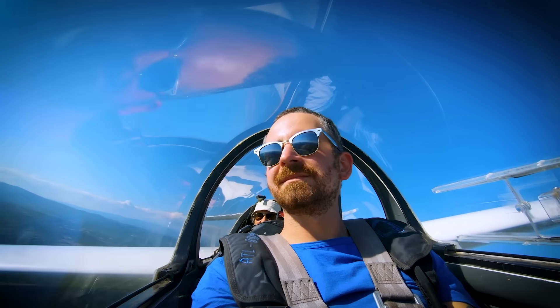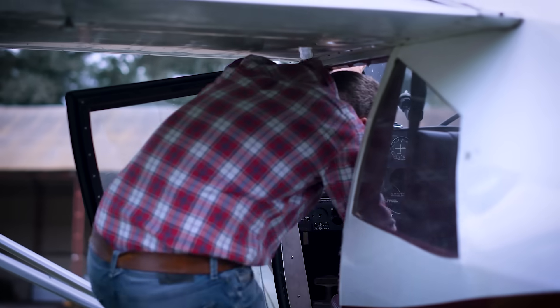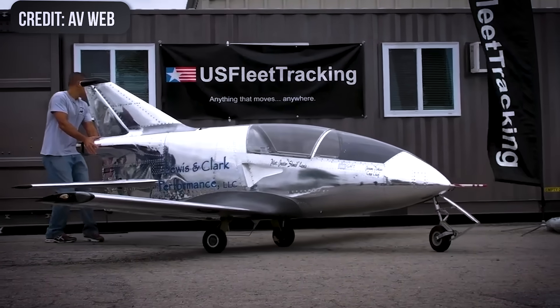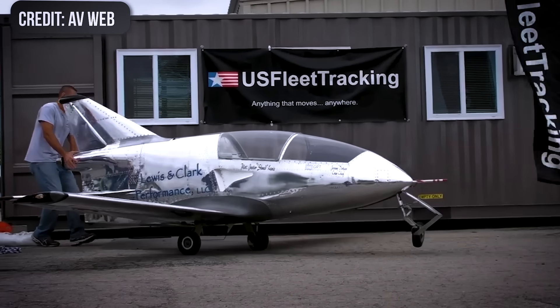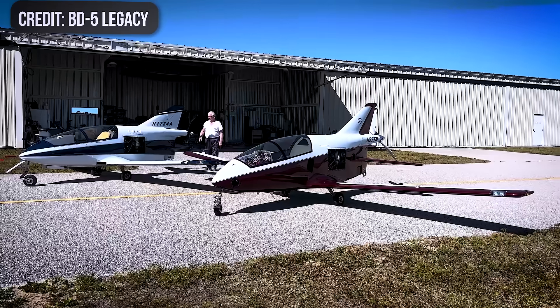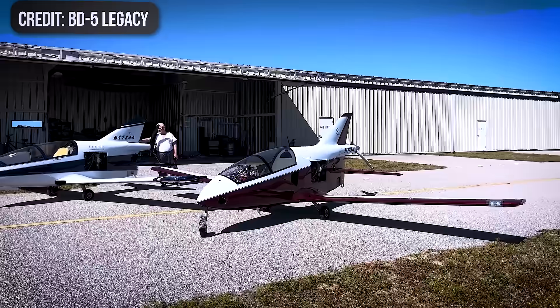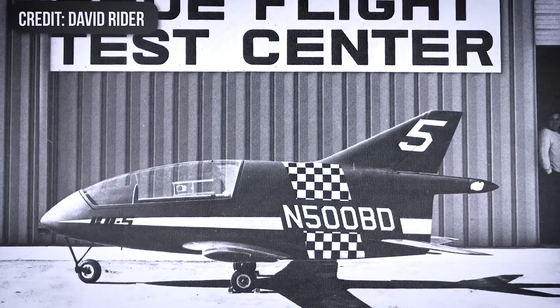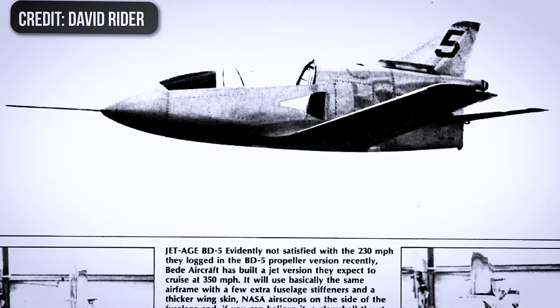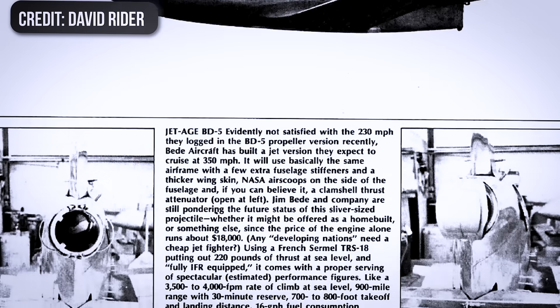You know how every pilot's got that one airplane they secretly dream about? For most pilots, that was the BD-5, a tiny, high-performance home-built that looked like a fighter and promised jet-like speed on a budget. The BD-5 was marketed in the early 1970s as an affordable but high-performance home-built aircraft pitched as the ultimate pilot's toy, a personal rocket ship you could build in your garage.